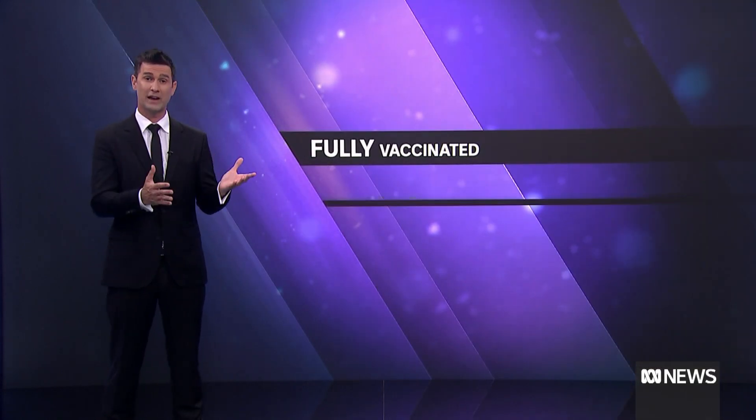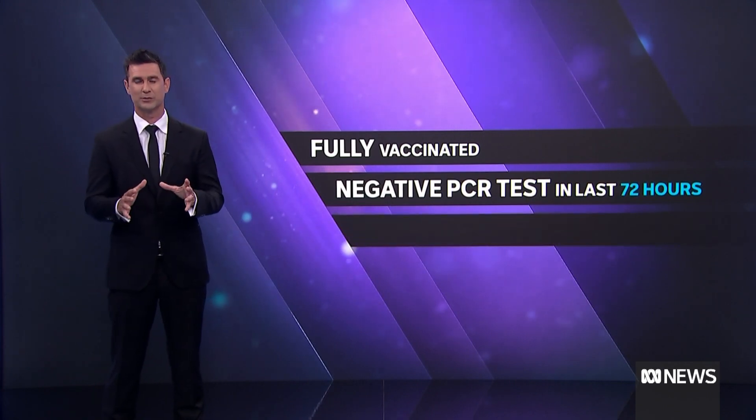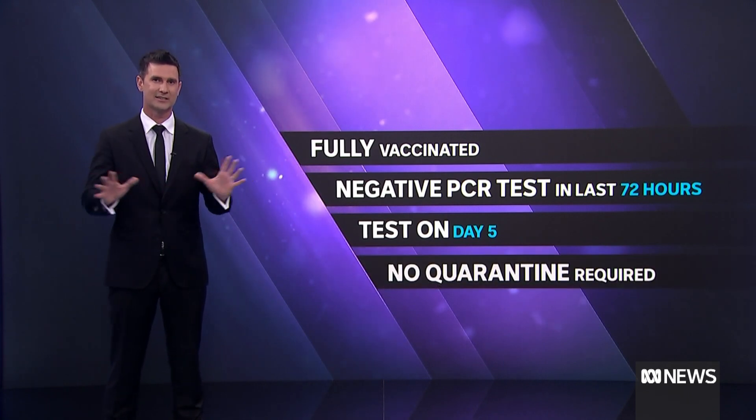You also need to be fully vaccinated and get a negative PCR test — not the rapid antigen ones — in the 72 hours before arriving, and get another test on your fifth day here. That's it. No quarantine required.